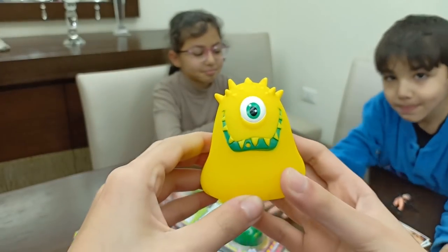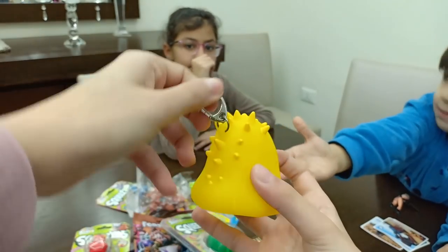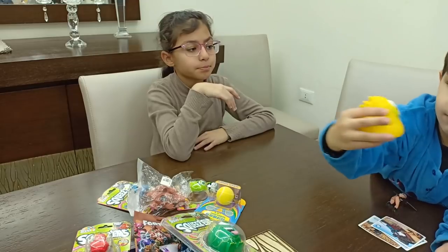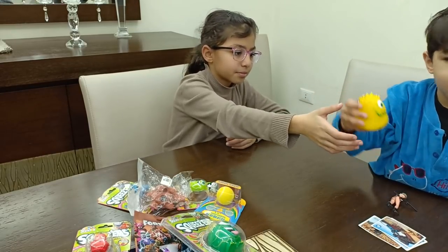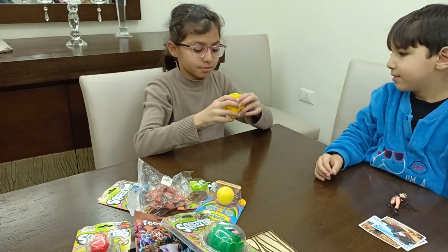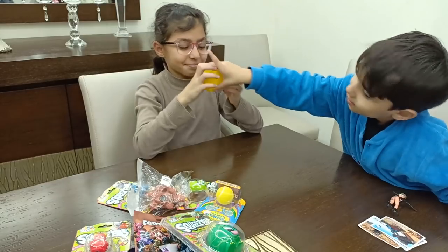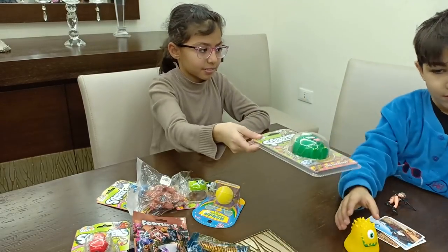Here it is — I can smell lemons from here. It has like this keychain with those spikes. Here you go guys. Lemon smell — does it smell like lemon? Really?